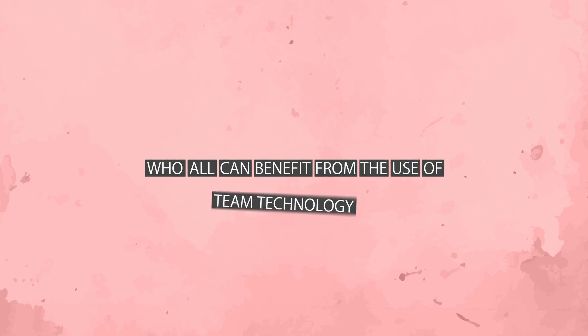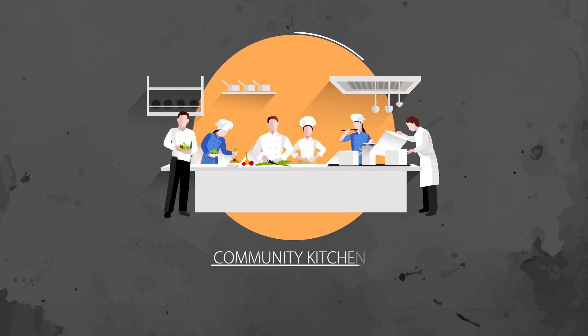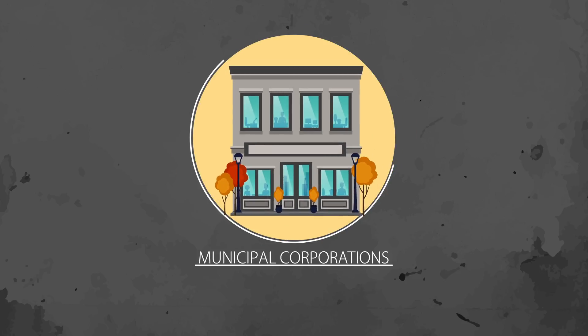Who can benefit from the use of TEAM technology? Food and fruit processing units, hotels, community kitchens, vegetable markets, industrial canteens and townships, and municipal corporations.